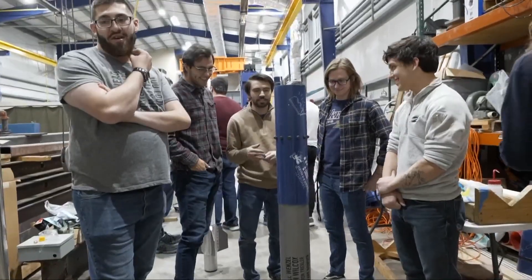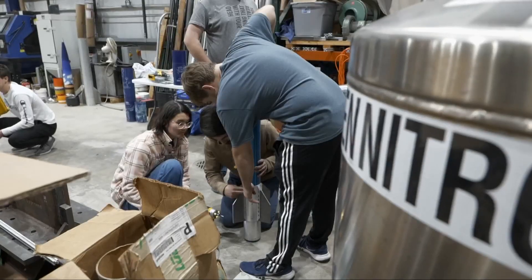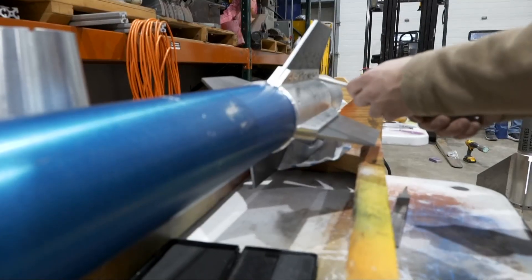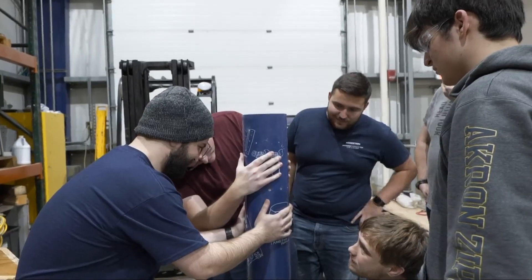The team is taking the Emergence III rocket through its paces with a dry run-through of launch day. Each part of the 16-foot, two-stage rocket is tested, modified, and tested again.